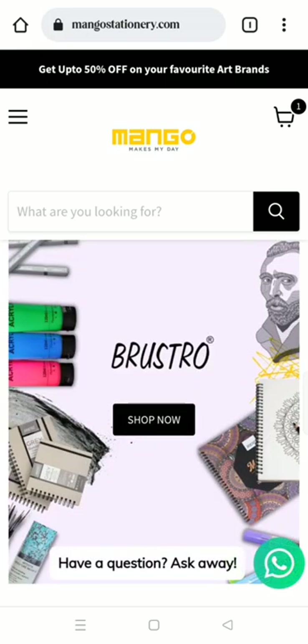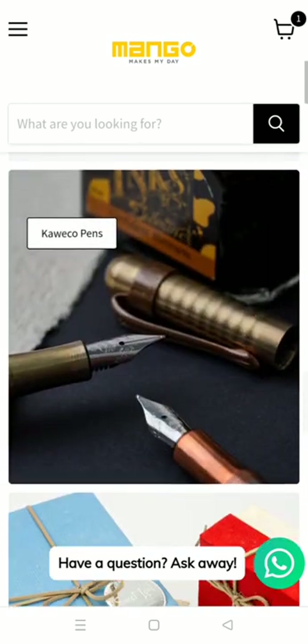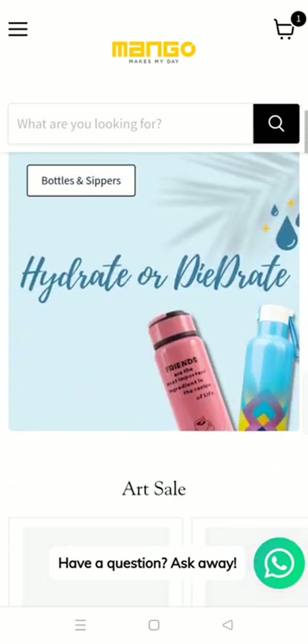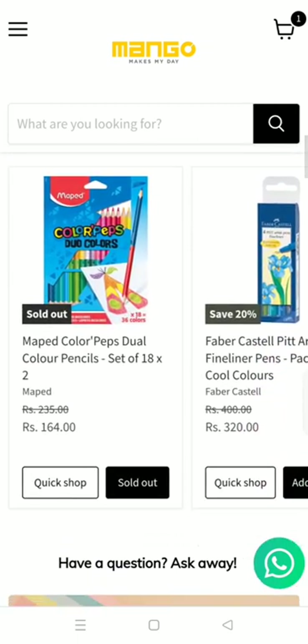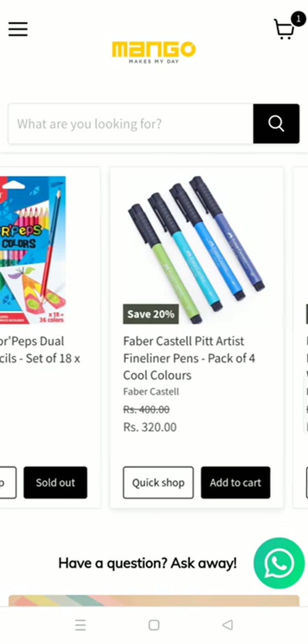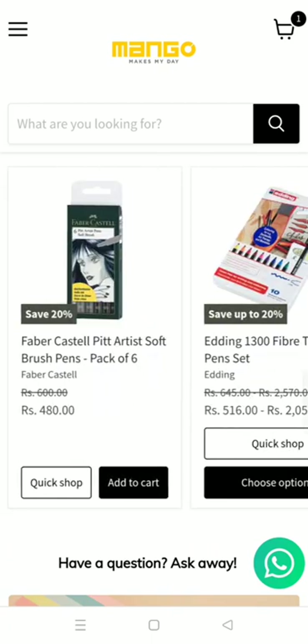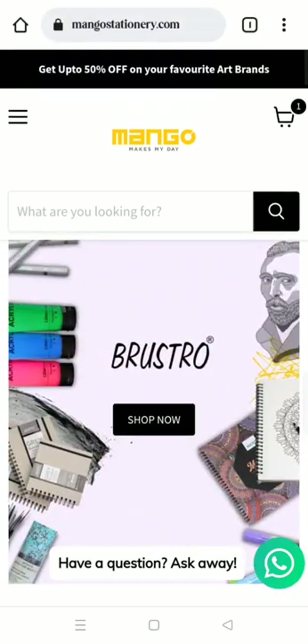Here you can shop for anything you want — pens, ink pens, gift boxes, shoes, color pencils, markers. I really need that. All of these supplies are right here and it's really cool.